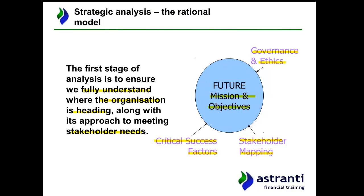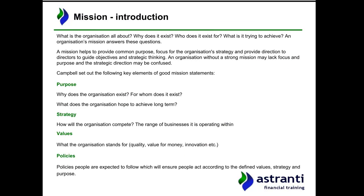Let's crack on with missions. A mission is about fully understanding what an organisation is all about — why it exists, for whom it exists, and what it's trying to achieve. This essentially boils down to common purpose: everyone in the company is clear on the common purpose so they can direct their efforts towards achieving that common goal. It helps focus strategy and provides direction to directors.